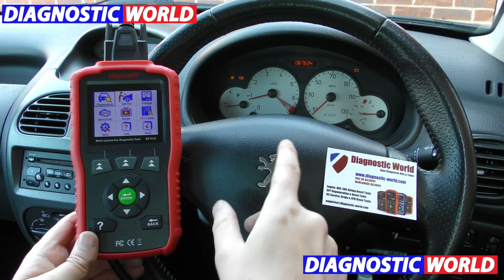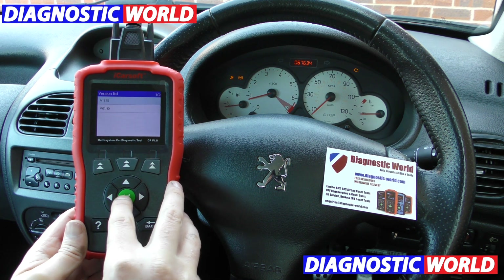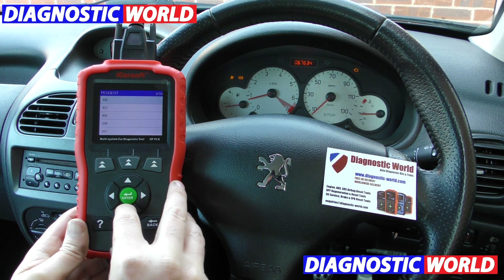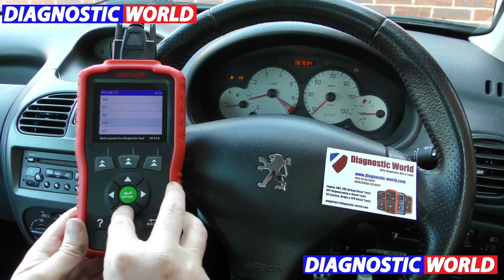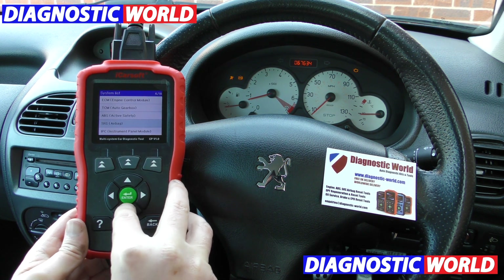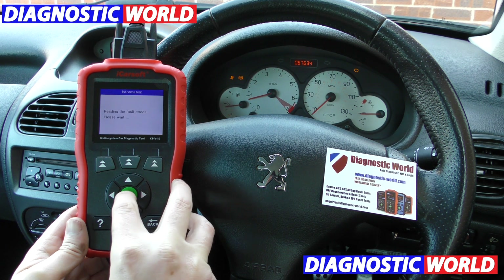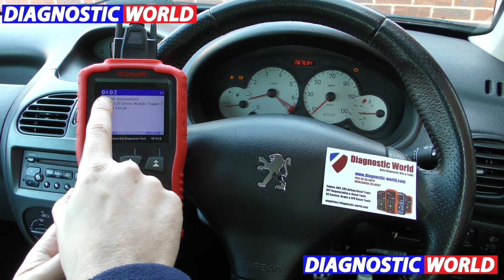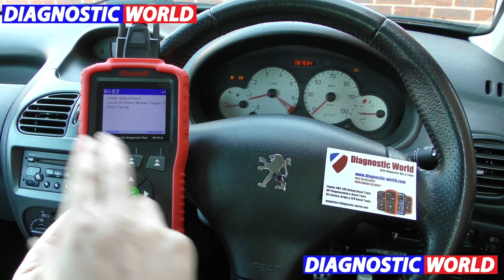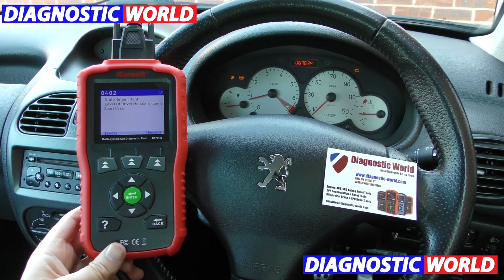Let's say we wanted to go in and diagnose that airbag light. I'm going to click on to Diagnostics, click on to Peugeot, and then go through and select our vehicle — a 206 — and manually go in and select the airbag system. Click into read fault code and we've got a fault here: 0A02, level of driver circuit module, trigger 2 short circuit. If that doesn't make any sense to you, all you need to do is type this information into Google and it'll tell you exactly what the problem is.